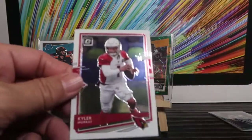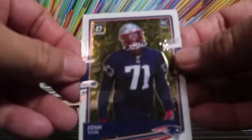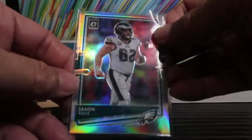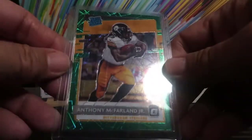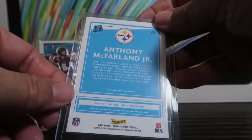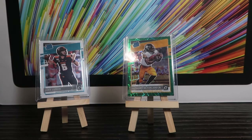So let's recap what we got: Kyler Murray, two Patrick Mahomes, a rookie Josh Uche, Jason Kelsey with the holo, a Jake Luton rated rookie, and the best card I think — Anthony McFarland Jr. rated rookie pulsar green parallel. Very nice! Tell me what you think, leave a comment. I hope you like this video and we'll see you in the next one coming in a couple of days. Thank you!